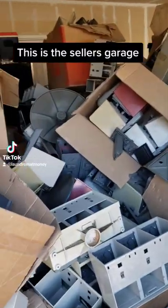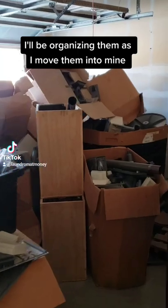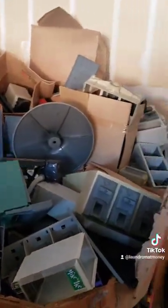The seller told me there's anywhere from 100 to 130 machines in here, so I'm guessing it's closer to 100, maybe a little less. There's a couple machines that are fully intact, but obviously most of them need to be built.